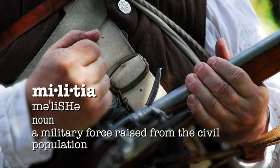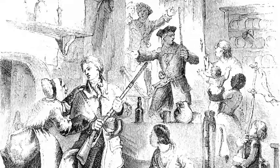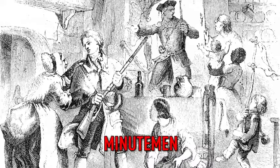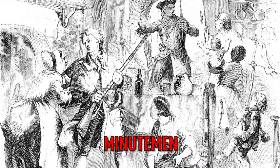Colonial towns also created bands of Minutemen to assist the militias. These were men who were ready to fight at a minute's notice. From the fall of 1774 until the spring of 1775, tensions continued to brew between the American colonists and the British.